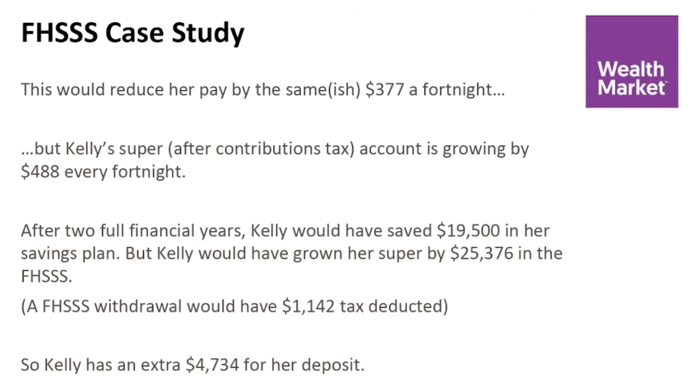So without changing much, she's saving nearly $5,000 extra by contributing the same amount. And if buying as a couple, obviously it's double that saving as well. If you are thinking of buying your first home and not quite sure how to save a deposit, get in touch with Michael and myself today and we can give you a helping hand with it.